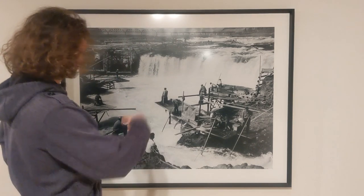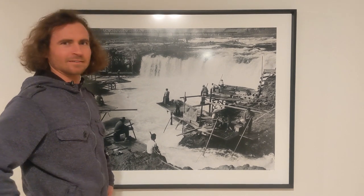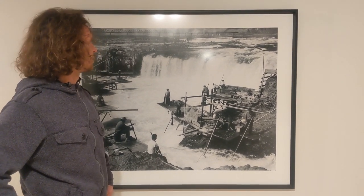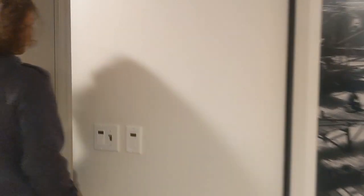We're looking at the Columbia River before they put the dams in — that's where we windsurf now. This was back in the 40s, plus or minus 25 years. Now there are no rapids on the Columbia River, so we can windsurf on it.